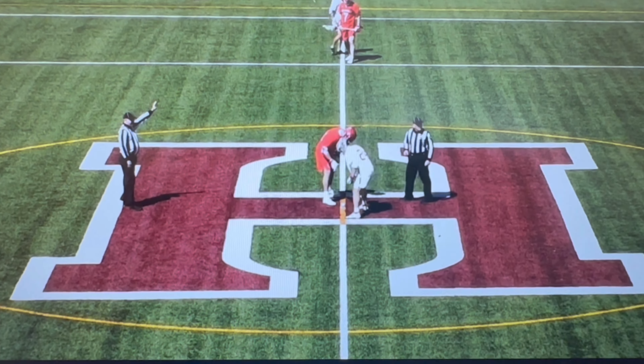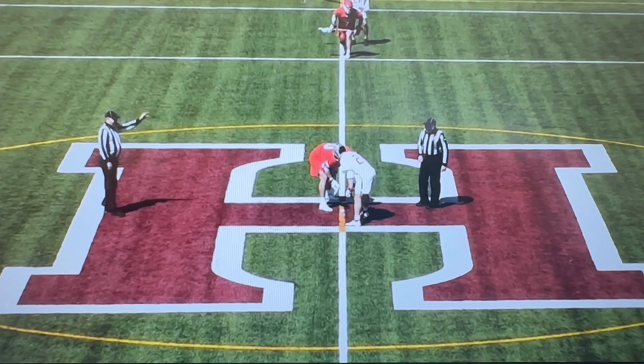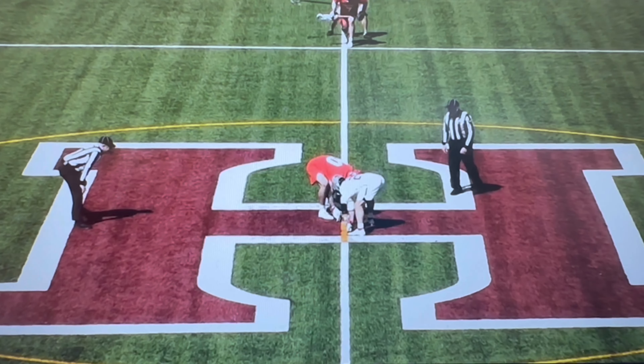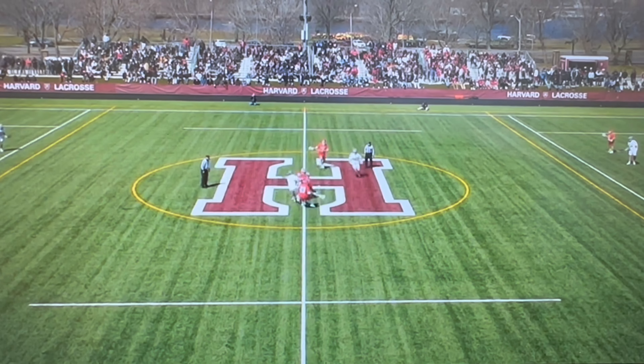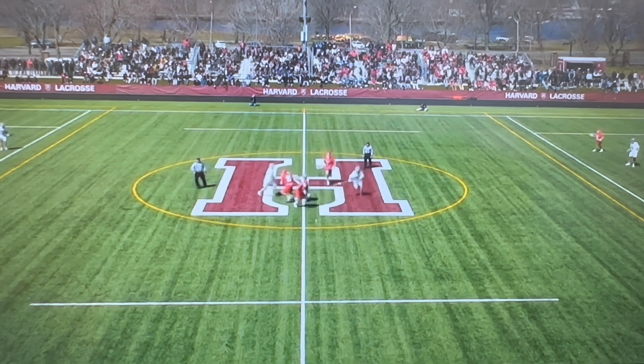The goal, number 13, Owen Gaffney in the midfield. Number 14, Colin Bergstrom at close defense. Teddy Malone at attack. Number 26, number 27, Myles Botkus in the midfield. Number 34, Tommy Martinson with a pole. Number 41, Andrew Perry in the midfield.